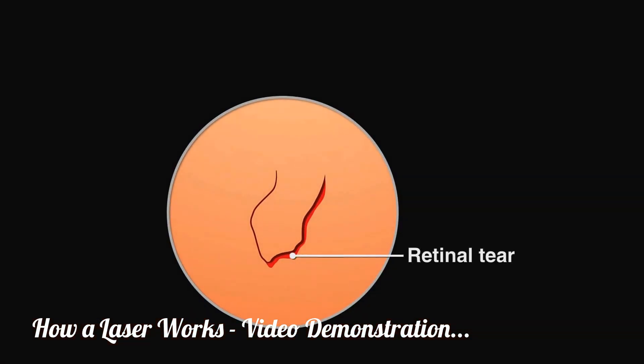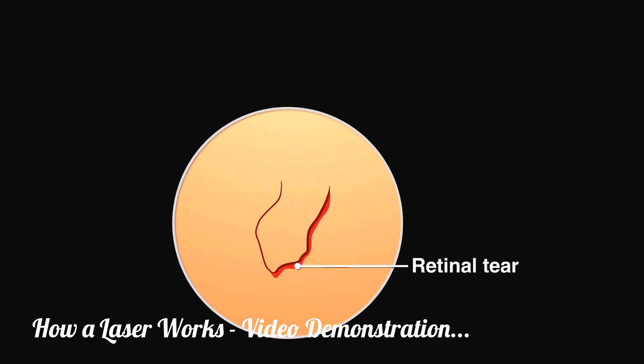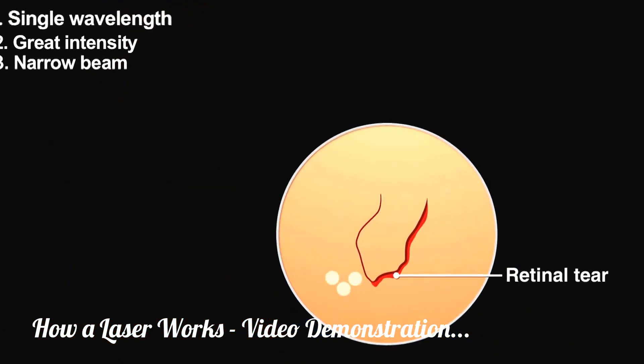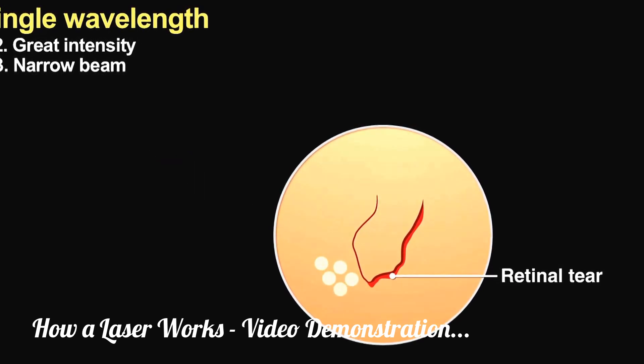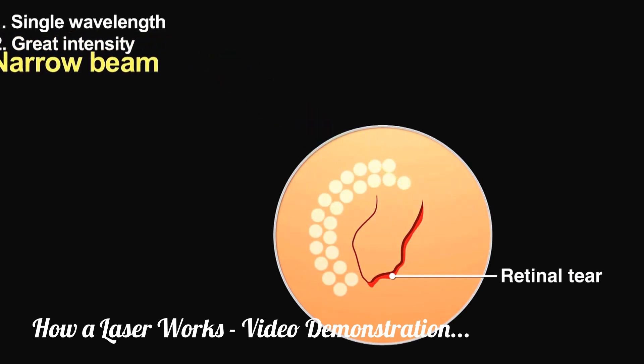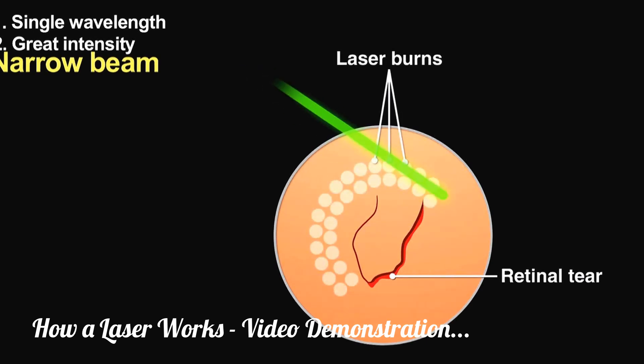Injury can cause the eye's retina to peel away from the tissue supporting it. Without rapid treatment, the entire retina can become detached, causing blindness. Surgeons use green laser light of nearly a single wavelength because that color passes through the eye's lens and vitreous humor without being strongly absorbed and thus without causing damage. The laser beam then strikes the retina where the tissue strongly absorbs that light, using the high-intensity light to weld the detached retina back into place. The beam's narrowness allows the surgeon to affect only the area of the retina that needs to be repaired, areas as small as 30 microns.